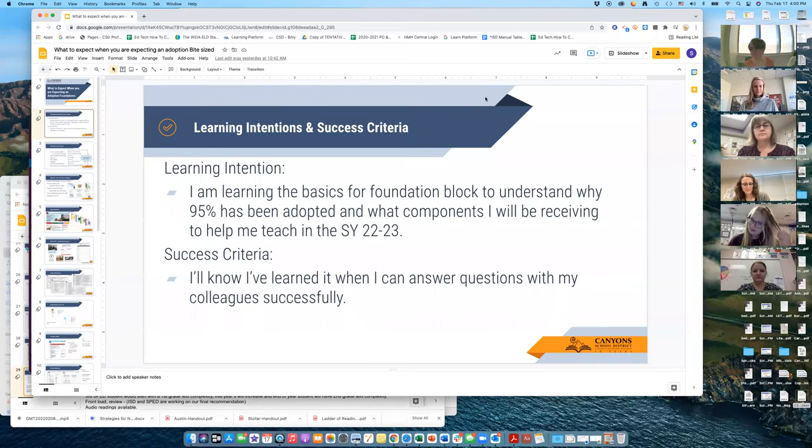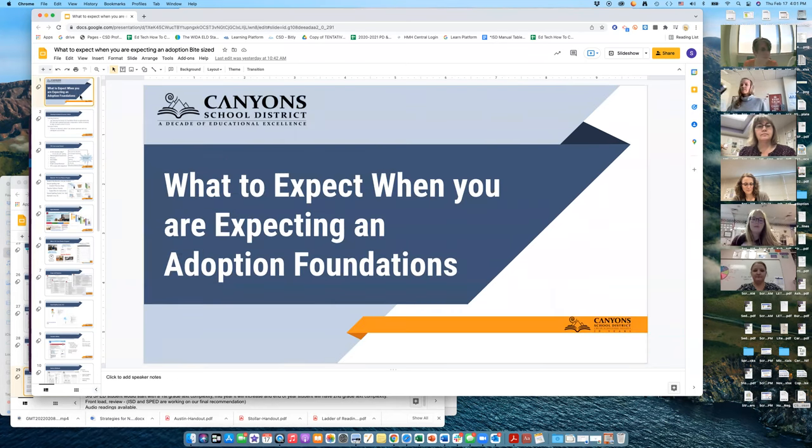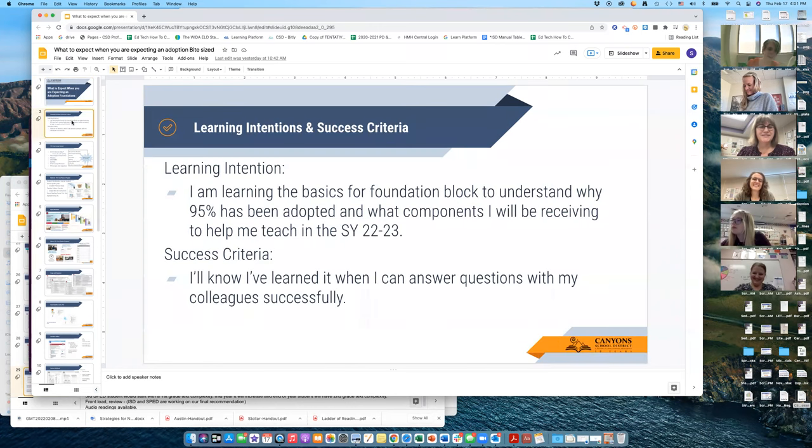We're recording now. The title of my presentation today is 'What to Expect When You Are Expecting an Adoption,' and our focus is on Foundations. Our learning intentions are: I'm learning the basics for the Foundation block to understand why 95 has been adopted and what components I'll be receiving to help me teach for the school year 2022-23.